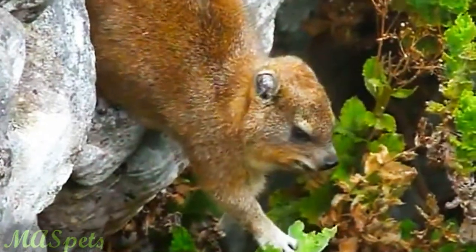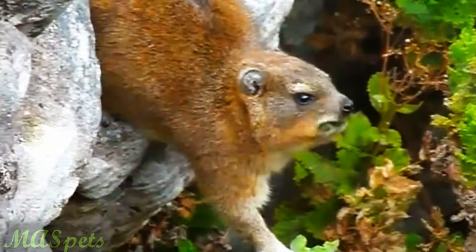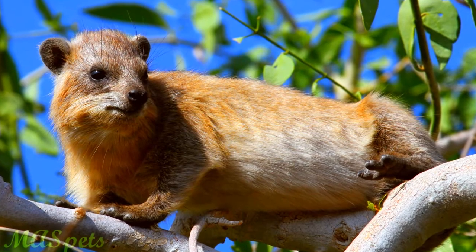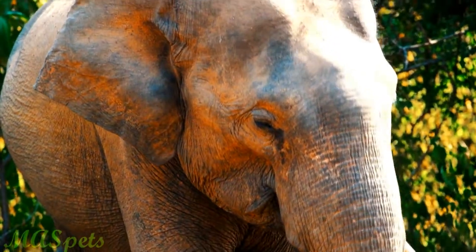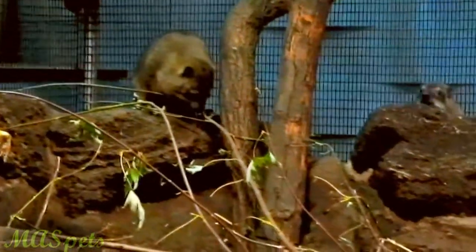They may look like rodents, but hyraxes are actually related to elephants. Therefore, in a way, owning one is actually owning a tiny elephant relative, and it goes without saying that they will make better pets than gigantic pachyderms. Hyraxes, which actually have tusks in a similar fashion to elephants, are pretty uncommon in the pet trade, however, and they have very high energy levels. They are probably not great pets for most.